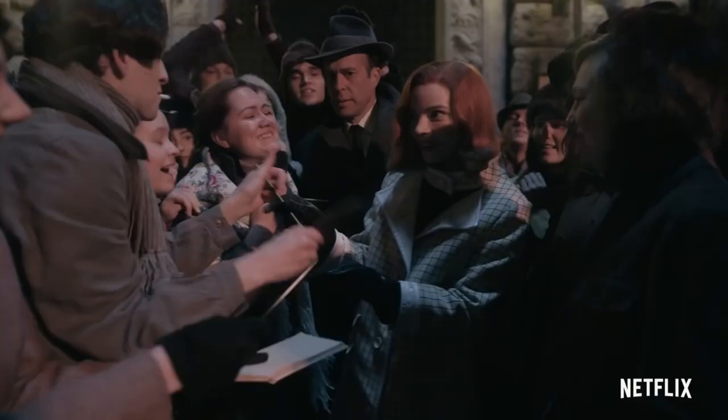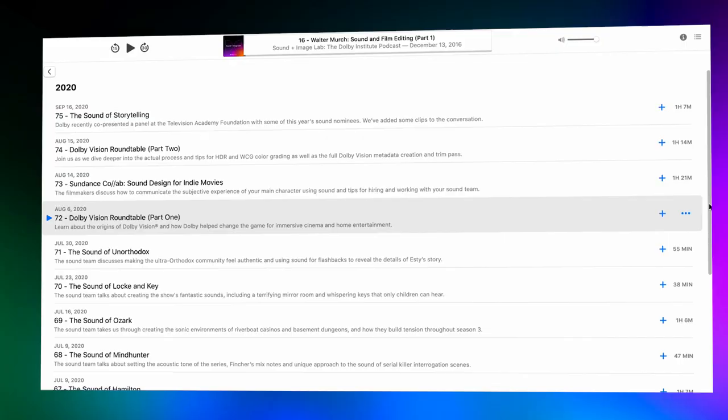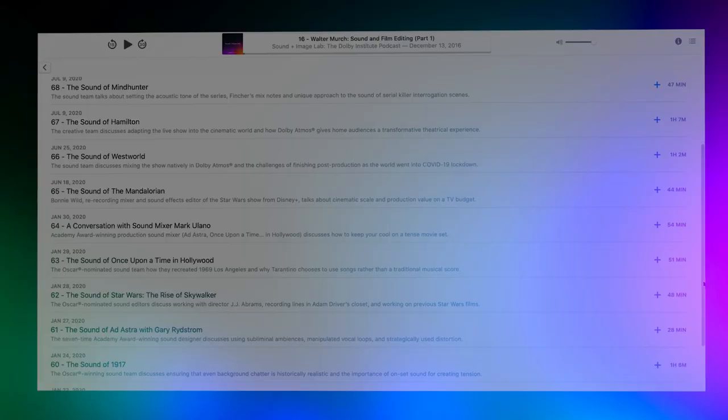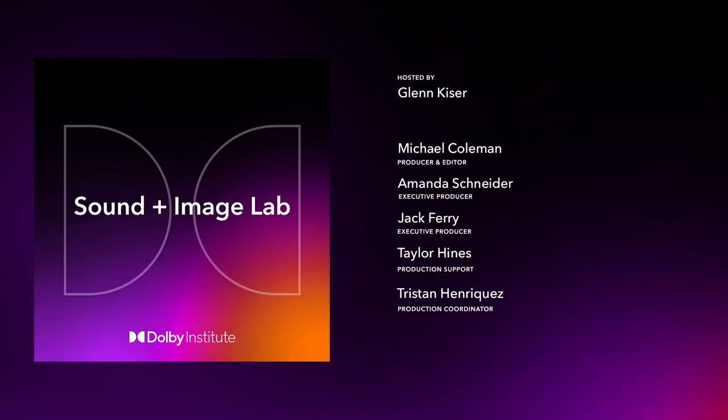Many thanks to Michelle and Wiley for sitting down and talking with us today. I'd also like to thank our friends at Netflix who were gracious enough to put this interview together and provide us with those amazing clips to deconstruct and talk about. If you haven't watched The Queen's Gambit yet, do yourself a favor and check it out on Netflix — you don't need to know anything about chess to really enjoy this riveting show. If you haven't already, please make sure you're subscribed to the Dolby Institute podcast. We have a ton of exciting episodes coming up in the next few weeks. You can find links to our dedicated podcast feed in the show notes or by searching for Dolby wherever you get your podcasts. Please consider leaving us a rating or review on the Apple Podcasts app — it really helps raise awareness of our show. Until then, thanks again for listening. This has been the Sound and Image Lab, a production of the Dolby Institute. I'm your host, Glenn Kaiser. Our producer and editor is Michael Coleman. Our executive producers are Amanda Schneider and Jack Ferry. Production support is by Taylor Hines, and our production coordinator is Tristan Enriquez. Thank you for listening.